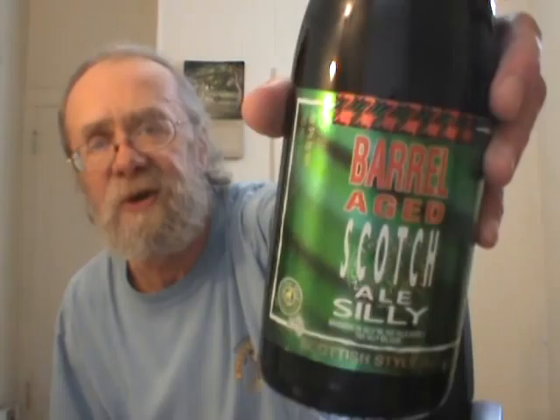Like a stout, or a barley wine, or in this case a scotch ale. I'm going to do one I picked up on one of my recent out of town trips, from a brewery I have done before. I bought it originally just for the name — it's the Silly Brewery out of Silly, Belgium. I'm going to do their barrel aged scotch ale, or as they say, barrel aged Scotch de Silly. This was aged six months in Bordeaux oak barrels. It's a one-time brew, limited to 13,000 bottles.